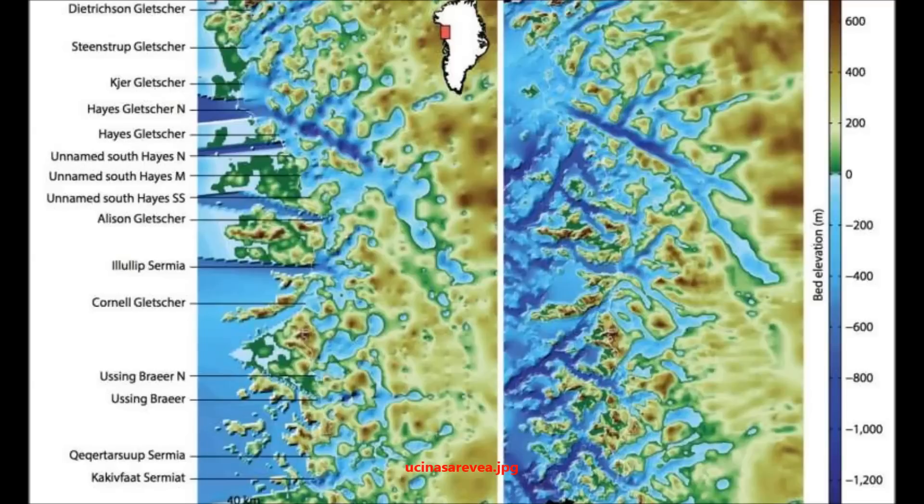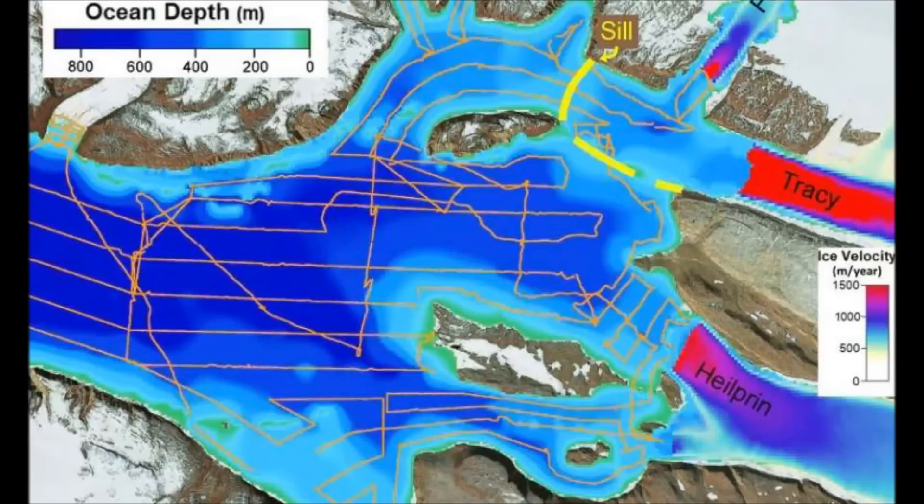If a glacier reaches the ocean where the sea floor is shallow, the ice interacts with frigid fresh water and melts slowly. Conversely, if the sea floor in front of the glacier is deep, the ice spills into the warm subsurface layers of salt water and may melt relatively rapidly. Satellite remote sensing cannot see below the surface to discern the depths of the sea floor or study the layers of water.